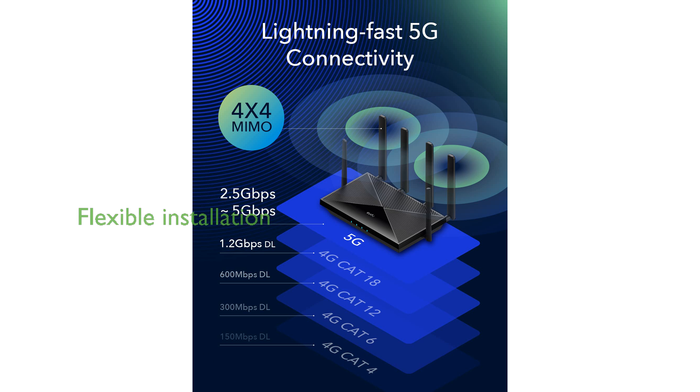With detachable antennas, the QD-AX3000 provides flexibility in installation and improved signal quality, supporting both indoor and outdoor cellular antennas through its SMA connector.